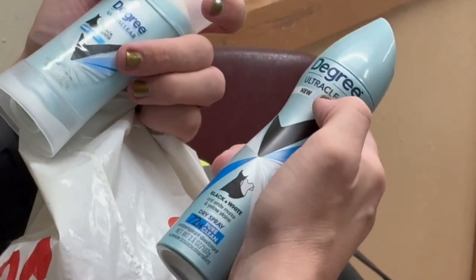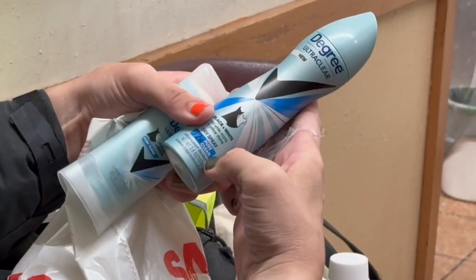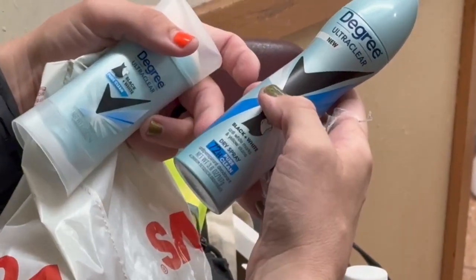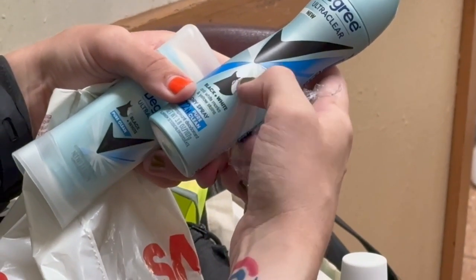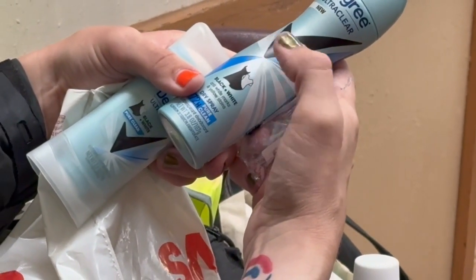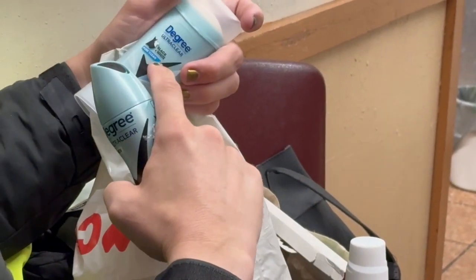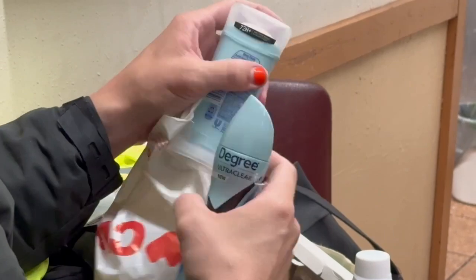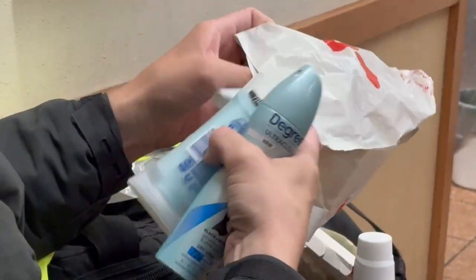For personal hygiene, which we're talking about in this video — Degree. This is a spray 72-hour deodorant. It is safe on blacks and whites, meaning it does not leave white marks or yellow stains. This is also Degree Ultra Clear, 72-hour protection for body odor.